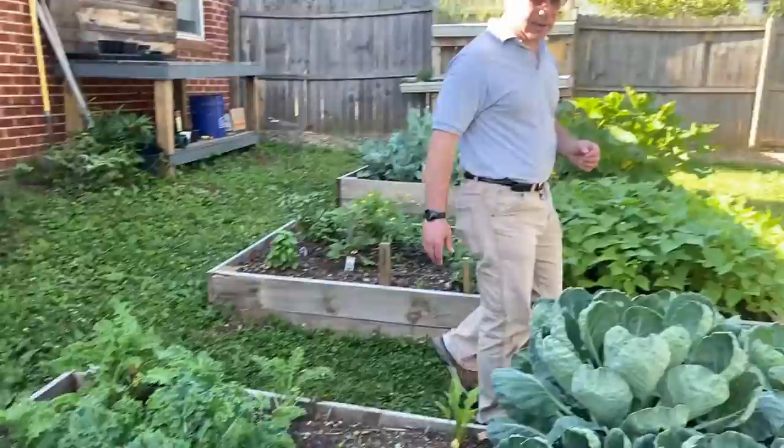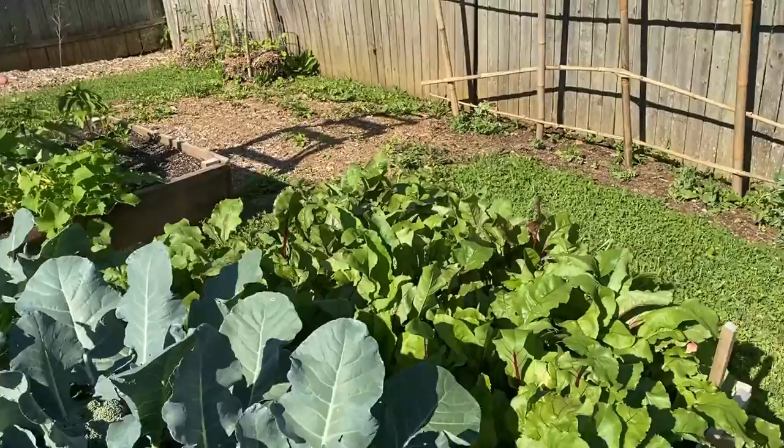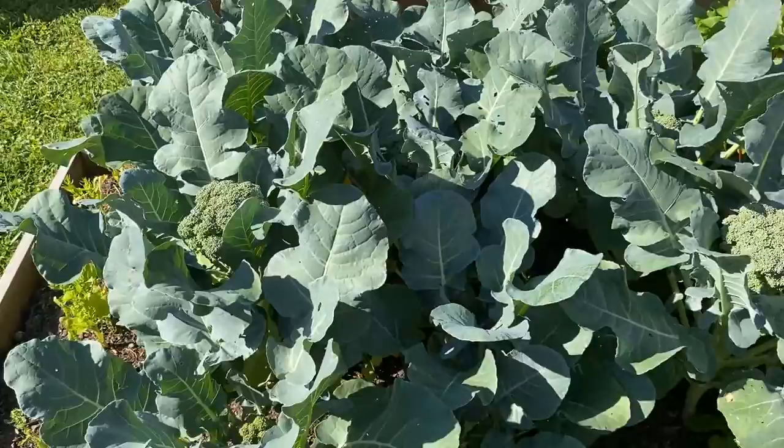Over here we have red beets that are doing incredibly well. Right now we're using some of those greens in sautéed vegetable mixes and salad mixes. Next to them we have broccoli — those leaves are also good in those kinds of mixes.